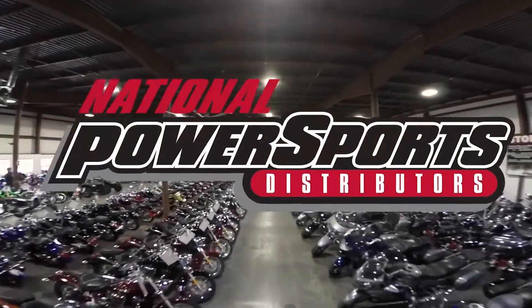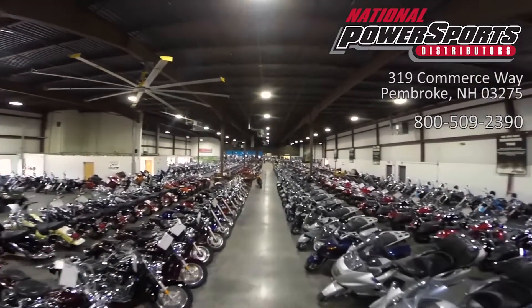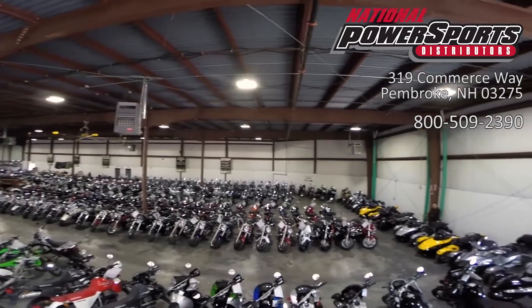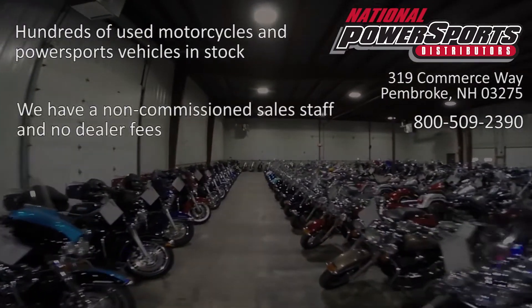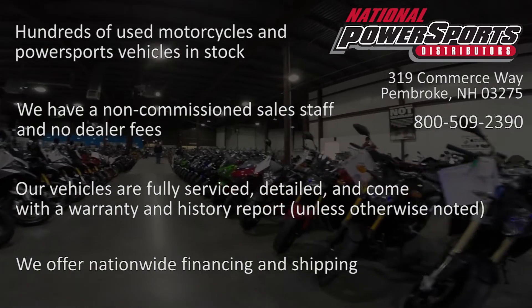This vehicle is being sold as-is. We encourage you to see and hear the bike in person; if you are unable to, we will be happy to do a live inspection via Skype or FaceTime. Please give us a call for more information. We have also purchased a CycleChecks vehicle history report — you can view this report by clicking on the link on the right side of the video.